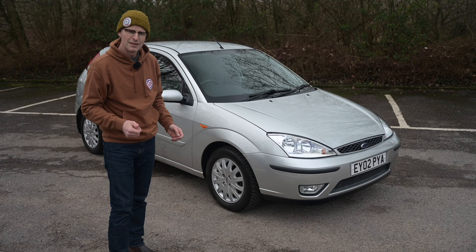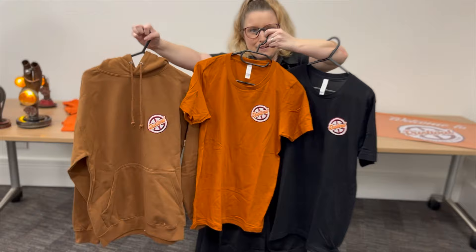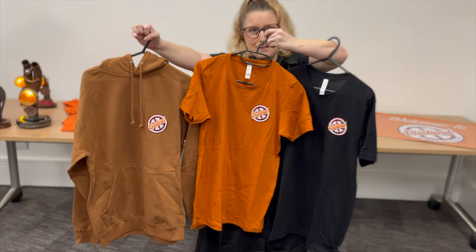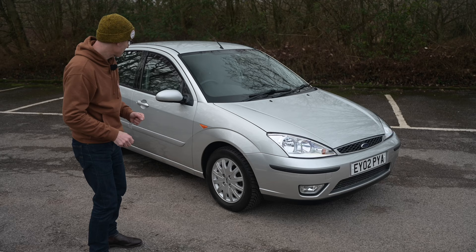Speaking of things I love — that shirt I'm wearing — this is my Rustival hoodie, and yes you can get one for yourself, just head over to rustival.co.uk. There's a variety of options to pre-order and collect on the day at Rustival, but be warned pre-orders close tonight, so get over to rustival.co.uk as soon as you finish watching this video.